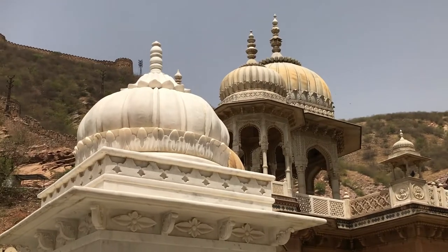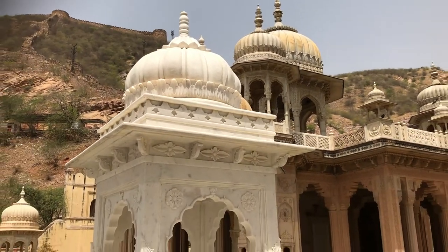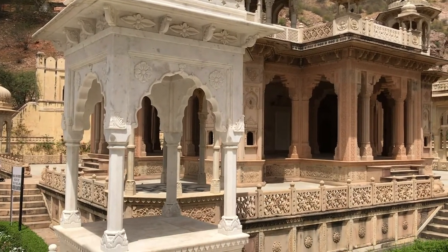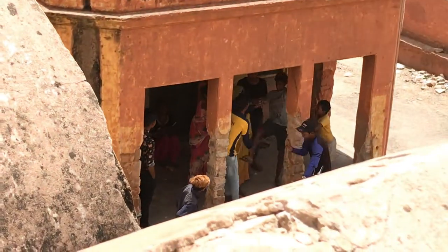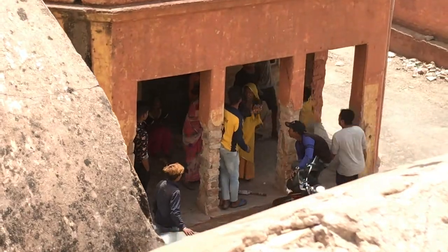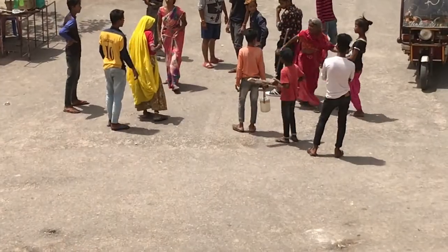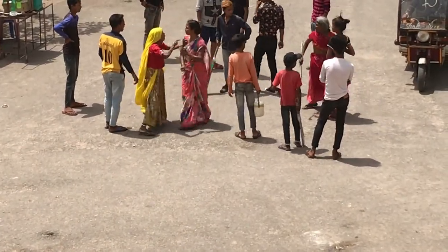This is Royal Gaitor and it's a memorial crematorium for the royal family. All the monuments have been made by hand, including the last one that was done only five years ago when the last Maharaja died. Just over the wall, an older boy hit a younger boy and all hell broke loose — it went on for ages.